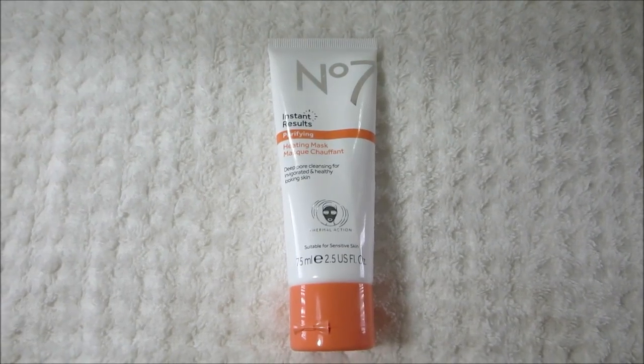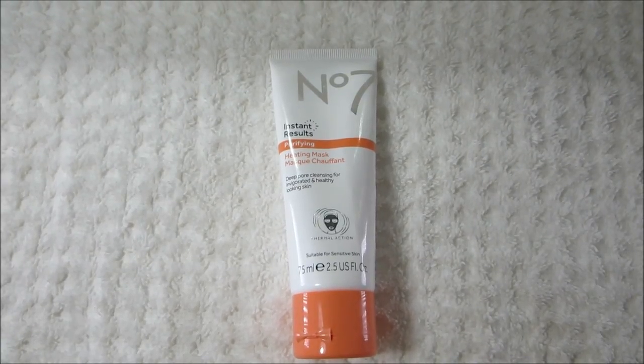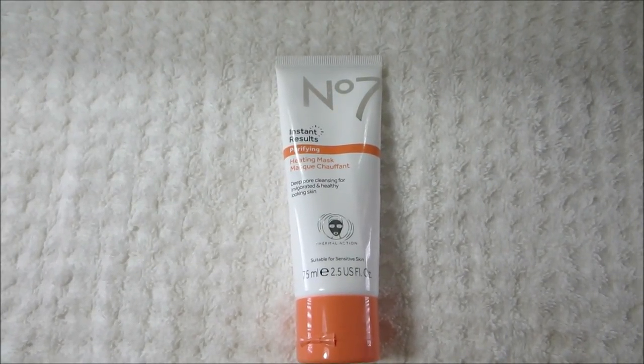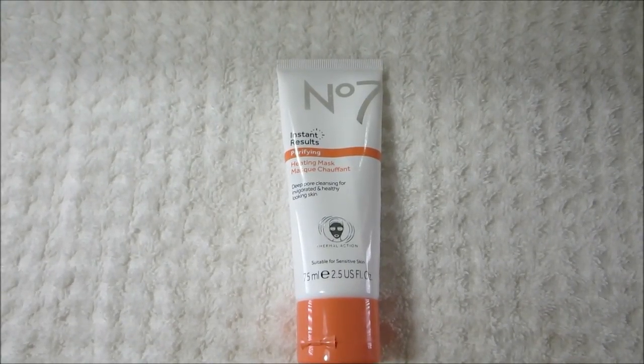The next product is another new product at the drugstore. This is the No. 7 Instant Result Purifying Heating Mask. It says Deep Pore Cleansing for invigorated and healthy-looking skin. This is suitable for sensitive skin.